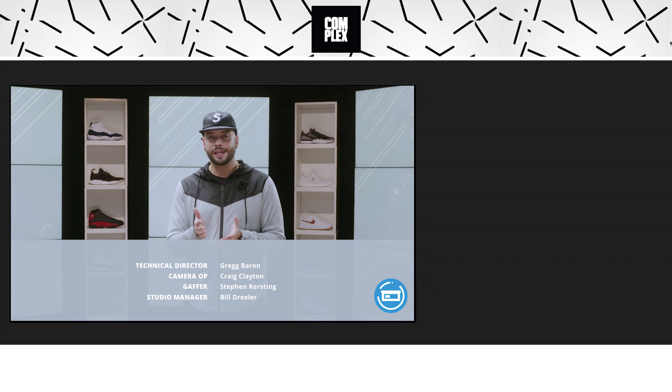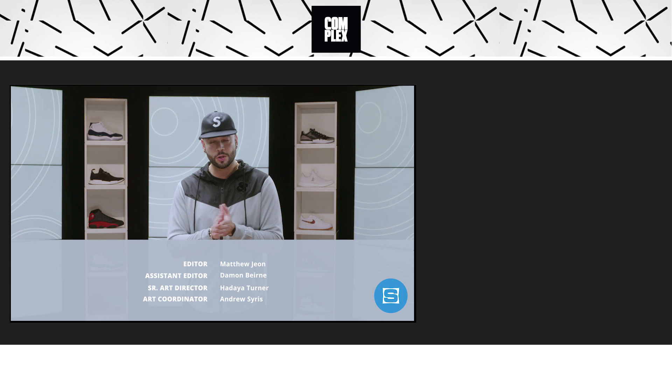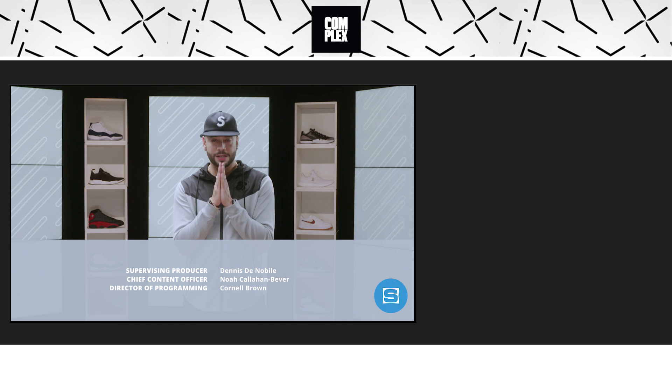That's it for this week's release roundup. Hit us up in the comments and let us know if you're copping anything. Make sure to check out the release date section on SoleCollector.com for all the most important sneaker releases, and subscribe to Sole Collector on YouTube. As always, best of luck this weekend.